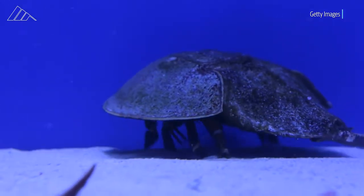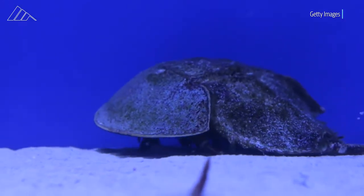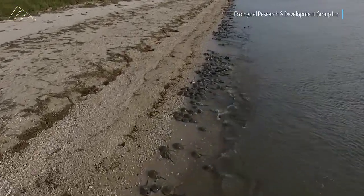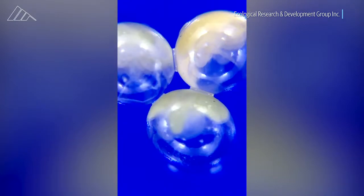The horseshoe crab is one of the oldest marine species on earth and lives only on the east coasts of Asia and North America. Its blood is light blue in color and contains sensitive immune cells that detect and clot around bacterial toxins invading its system.